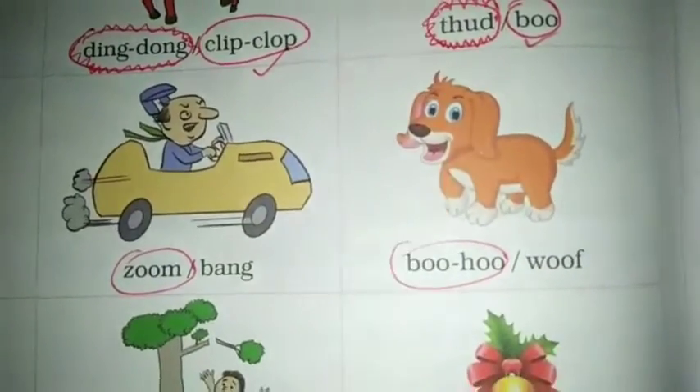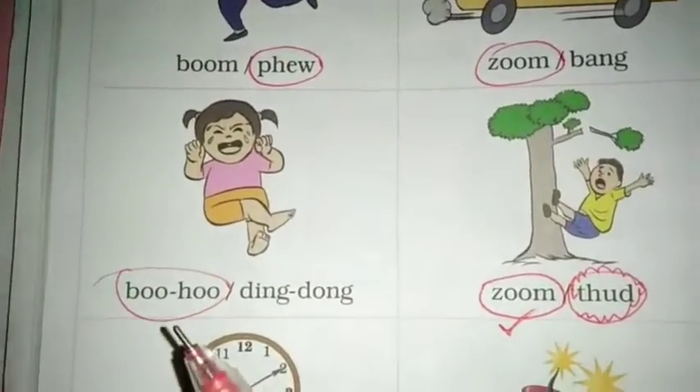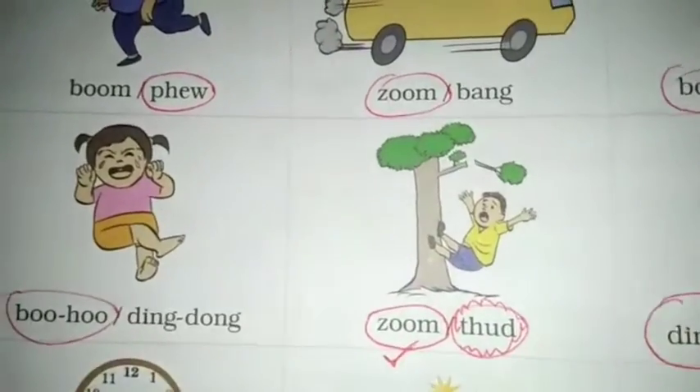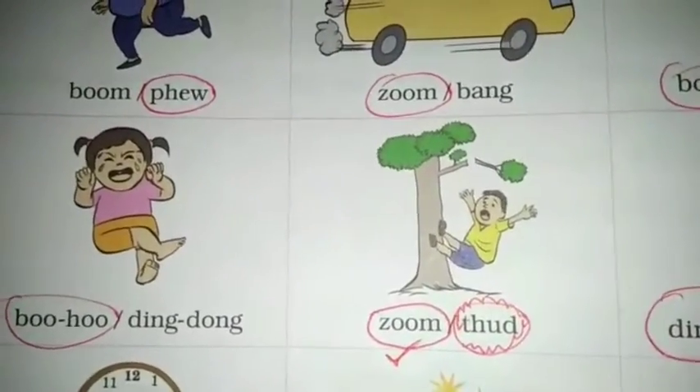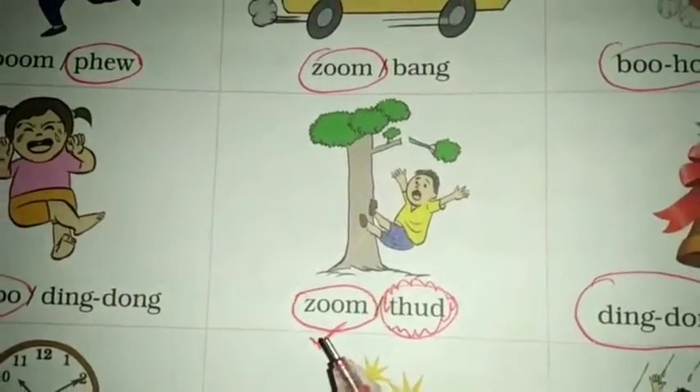Now, puppy's word is boohoo. Next, she is crying — so what is boohoo? Then, fell down the tree — so what is zoom?